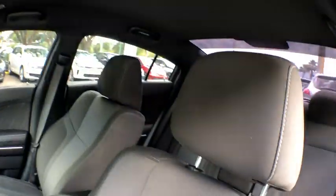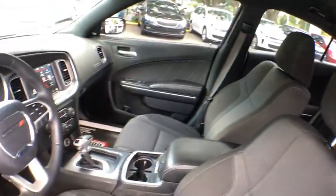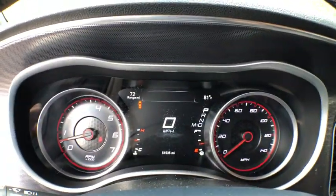This vehicle has less than 55,000 miles. Here are some of this vehicle's great options: leather-wrapped steering wheel, Bluetooth, front and rear floor mats, cruise control, keyless ignition, universal garage door opener.